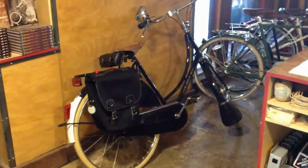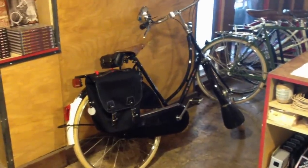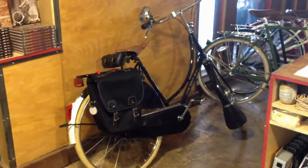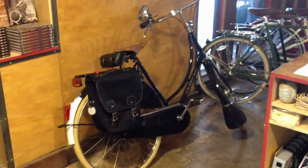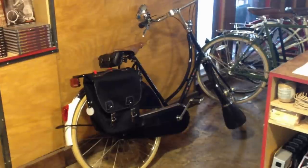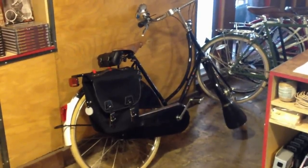Hey, this is Joseph with the Flying Pigeon LA Bike Shop. I'm going to do a quick walkthrough of the shop today, and I just wanted to give you guys some good news. Our repair queue has been hammered down into place again. We're down to like a one day, two day wait for most repairs, so thank goodness we got hustle in this last week. Everything's been cleared up. Bring your bikes on in for tune-ups anytime you like.